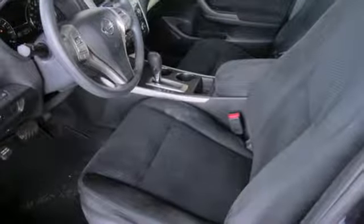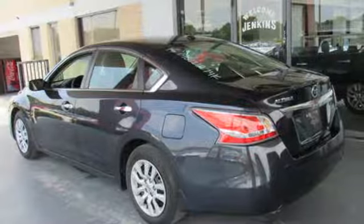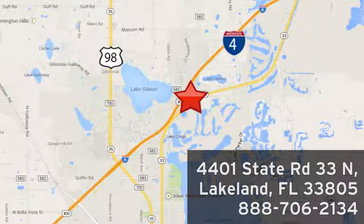They say a journey begins with one step — in this case it begins with a test drive. Start your next adventure today. Jenkins Nissan, where the deals are real. Or visit us in person at 4401 State Road 33 North in Lakeland, Florida.